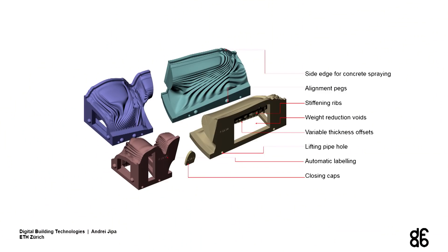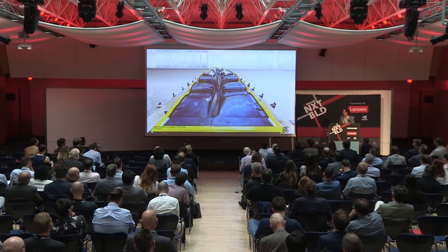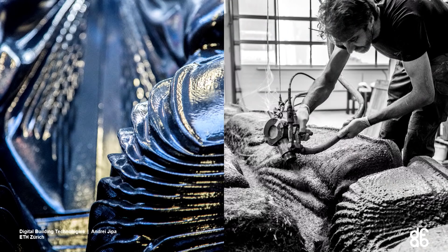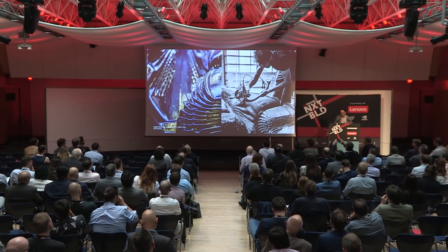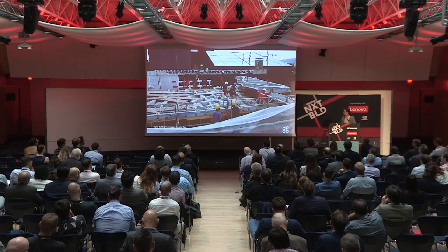With about 180 formwork parts in total, smart features were integrated to help assembly — referencing pins and positioning pegs. The formwork itself is also optimised to reduce weight. Segment 4, for example, is about 7.5 metres long. This is a detail on the left, and on the right is Theo Burgen, the contractor who was incredibly dedicated and made this project possible.